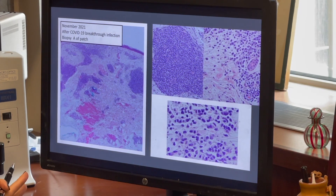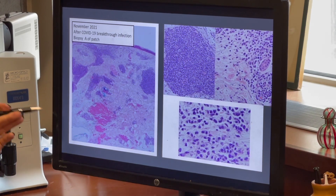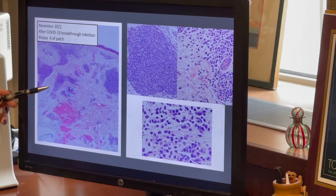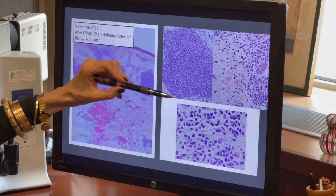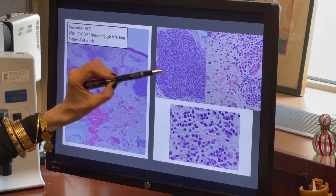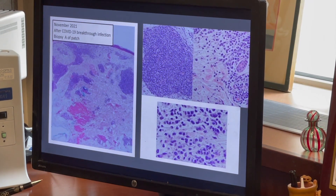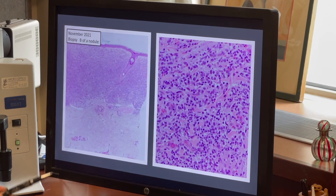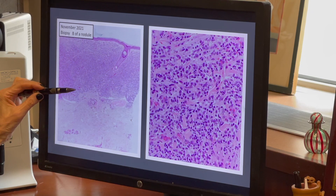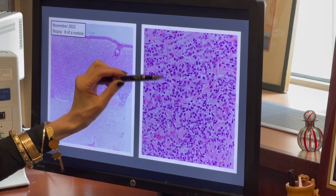When she had the breakthrough infection and developed a worsening of her skin rash, two repeat biopsies were performed. The patch biopsy shows a much denser infiltrate with expansile micronodular foci around vessels and a greater number of the atypical cells discernible in the June biopsy. A biopsy of one of the nodules demonstrated a frankly tumefactive, effacing infiltrate of these atypical intermediate to larger-sized lymphocytes.